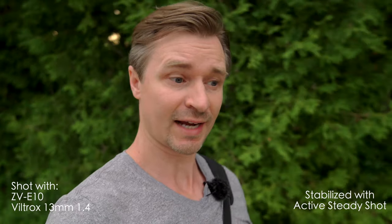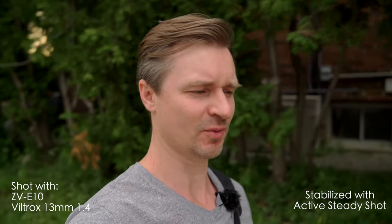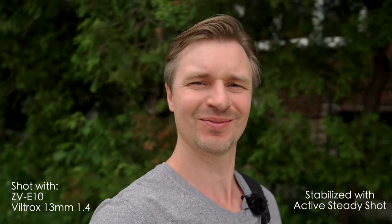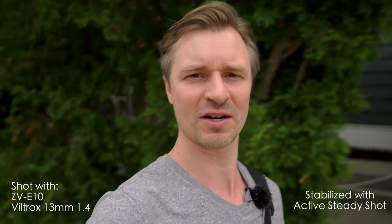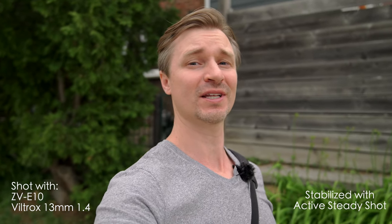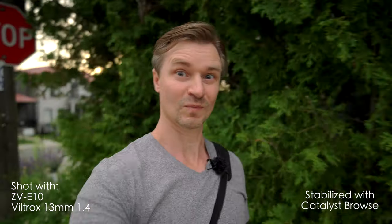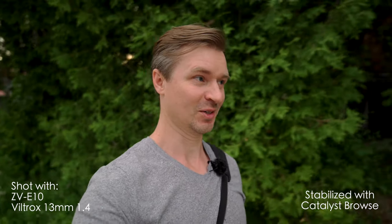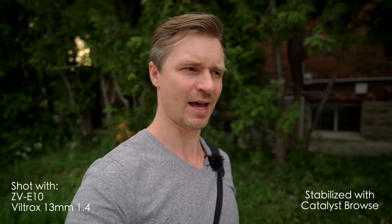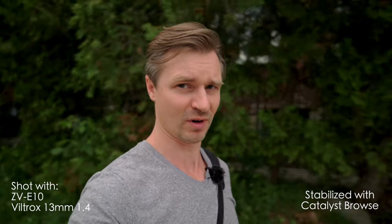Now this is the Viltrox 13mm on active steady shot, which is definitely more doable — still a tiny bit too tight. You could get a selfie stick and push it out a little. On Catalyst Browse with the 13mm, cropping in only about 10%, I think that is an acceptable amount of the world to see — just enough of me as the focal point and then the rest of the world. That is a nice little vlog right there.